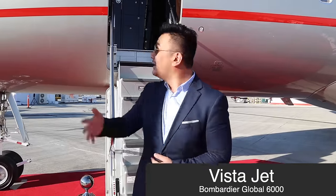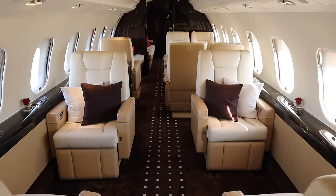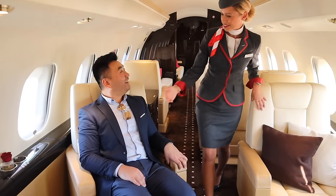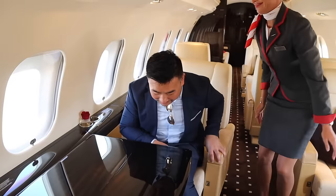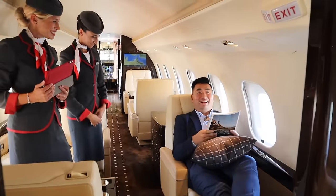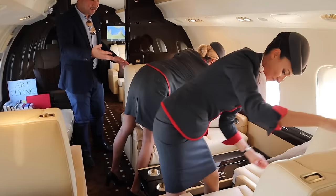Saving the best to last — VistaJet's beautiful Bombardier Global Express 6000. Welcome on board — let me show you around. I like this table because you can see yourself in it, it's like a mirror. There's a reading corner with newspapers and magazines, a single-seater where you can see the winglets outside. They're now showing how to convert this four-seat area into a flatbed — there's a belly mattress that goes in the middle so you have a fully flat surface. Even partially converted it's pretty comfortable.